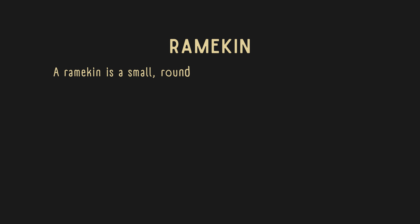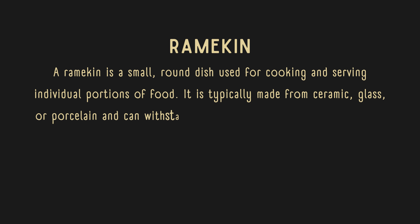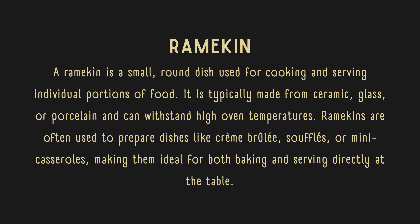A ramekin is a small, round dish used for cooking and serving individual portions of food. It is typically made from ceramic, glass, or porcelain and can withstand high oven temperatures. Ramekins are often used to prepare dishes like creme brulee, soufflés, or mini casseroles, making them ideal for both baking and serving directly at the table.